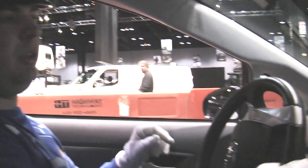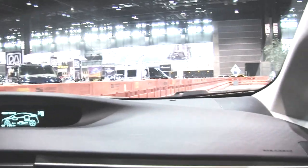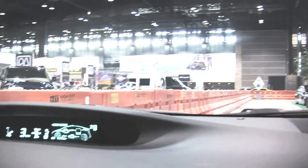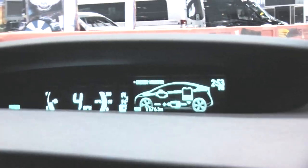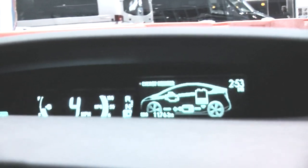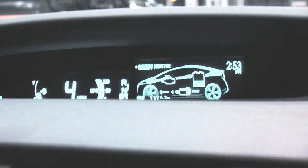The first thing you're going to notice when we pull away is how quiet it is. We're using full electric power, and you can see on our energy monitor on the dash that we're using just the electric power. At over 25 miles an hour, the gas engine will start working, and if the battery starts being depleted, it will charge the battery and also power the front wheels with the gas engine.